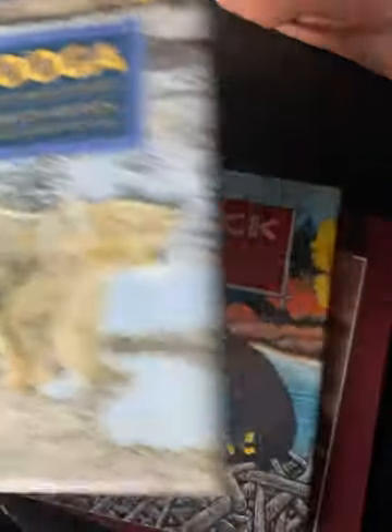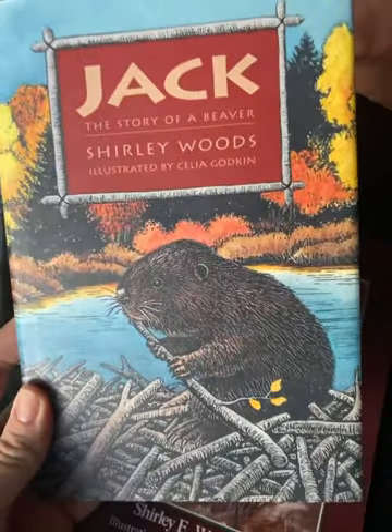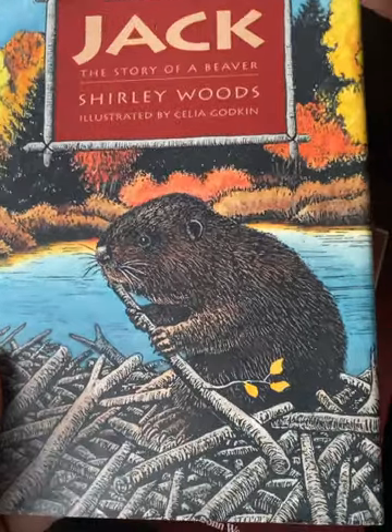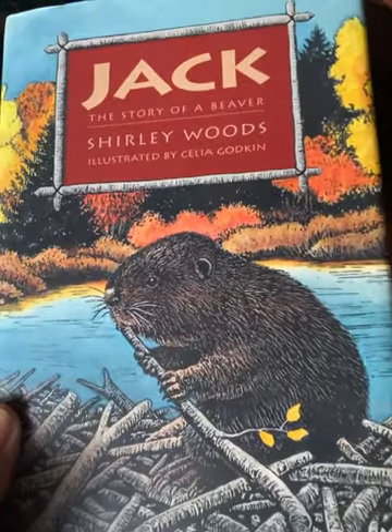We always did a lap book with these — we would do a beaver lap book, read Jack the Beaver, and get most of our information from this book: what they ate, how they lived, how they found a mate, what their warning signs were, what their fur looked like. All of that is in here along with a really great story about a baby animal.